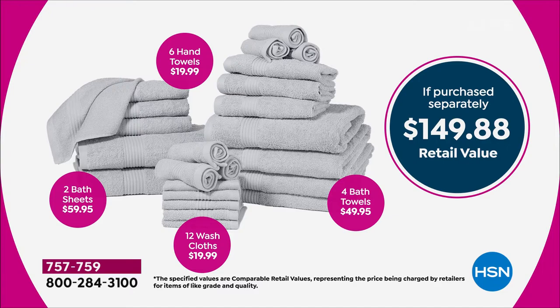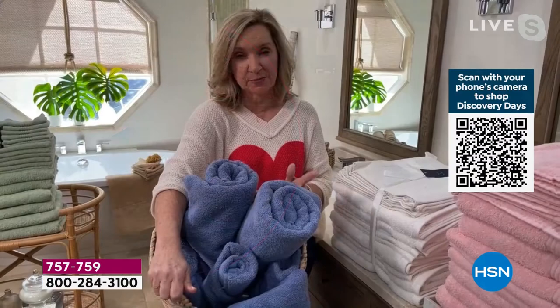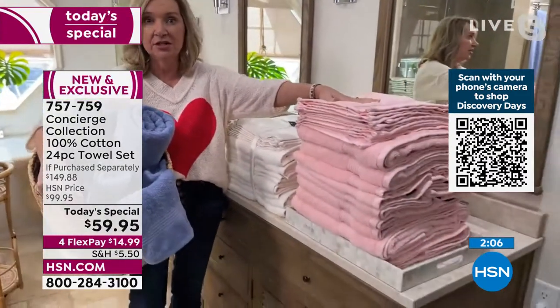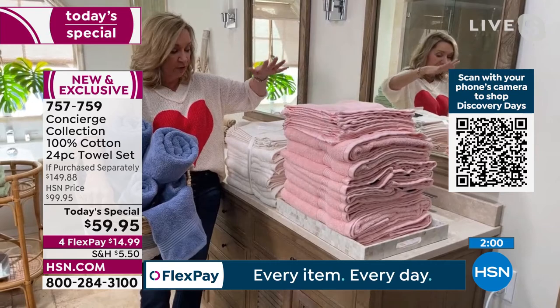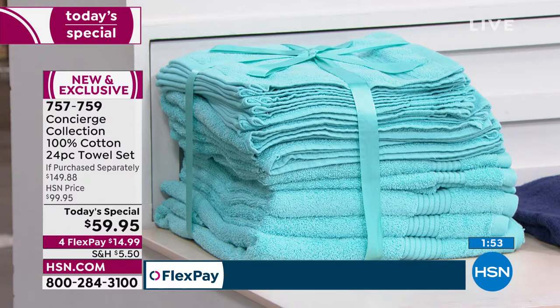If you go to a department store you'd come out with two towels for this price. Even at a discounter, this many towels would be well over a hundred dollars at the register. Get these home, wash them, and try them out. Remember how they look compressed — and then after one wash and dry they'll fluff right up for you.